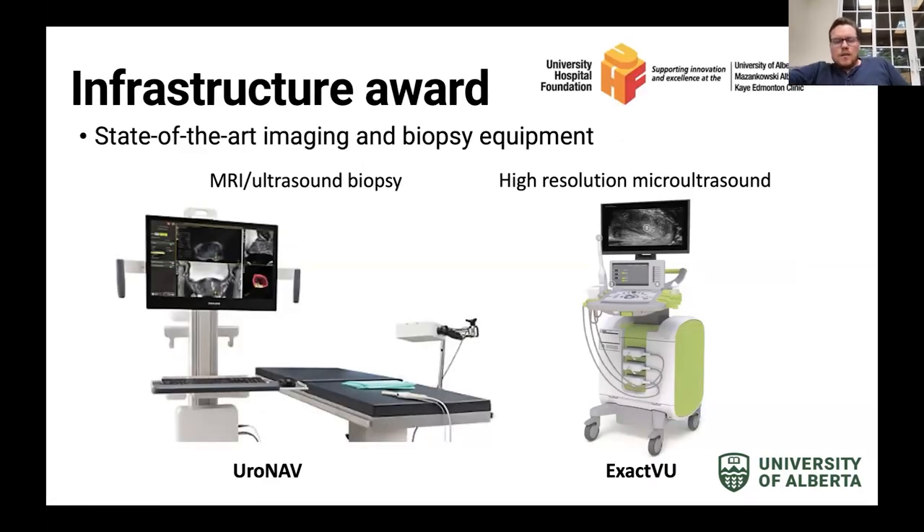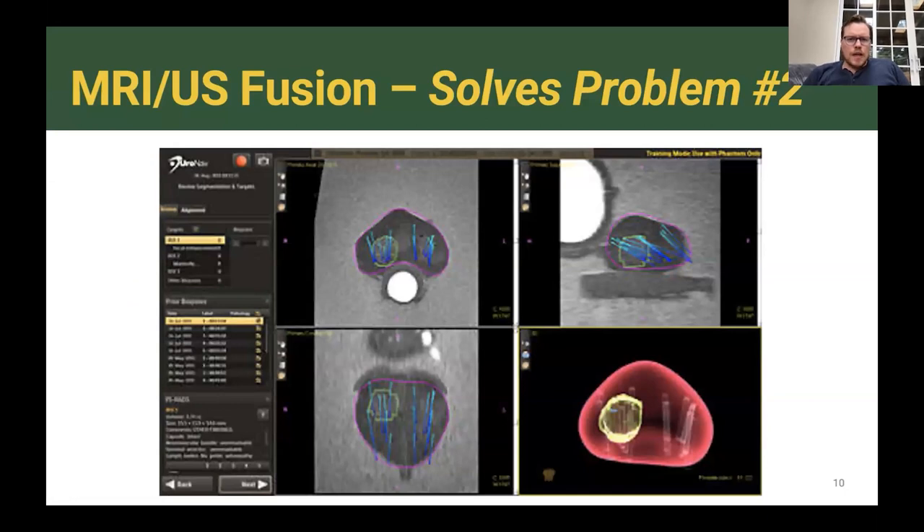The second solution is a way to biopsy where you want to, and this is where state-of-the-art biopsy equipment comes in. At the University of Alberta in 2021, we secured through philanthropy $737,000 worth of equipment — an MRI-ultrasound machine called a Euronav and a high-resolution micro ultrasound called an ExactView. This MRI-ultrasound biopsy device solves problem number two by fusing the MRI image with the ultrasound image.